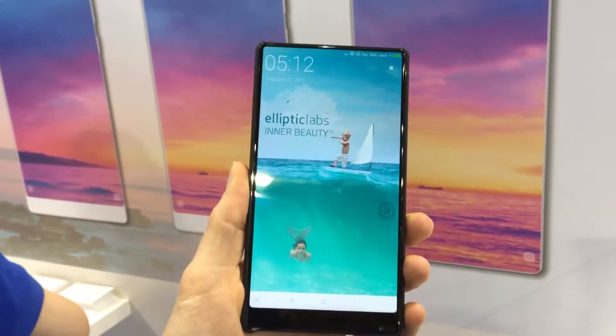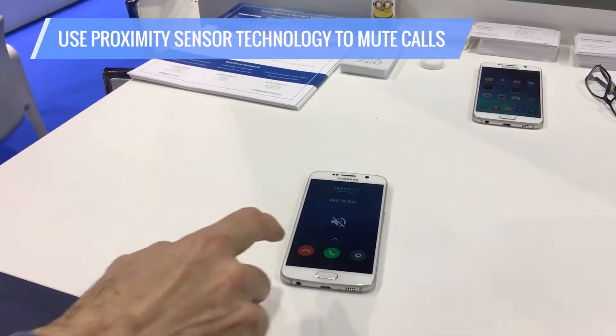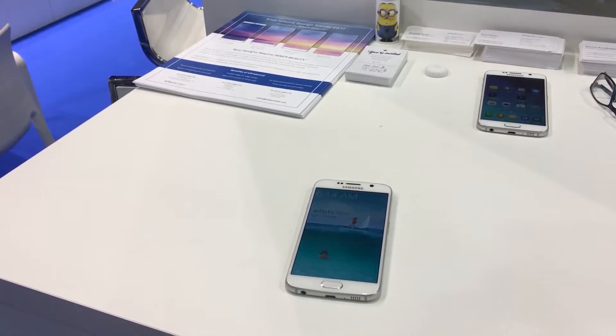We saw that last year with Xiaomi's Mi Mix phone, which you're looking at right here. That's a basically edge-to-edge screen, very minimal bezel, and the sensors are underneath the screen. Elliptic Labs helped do that.